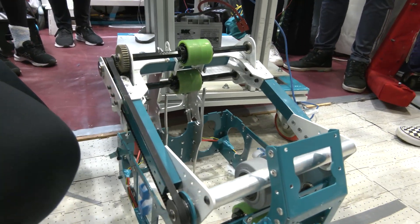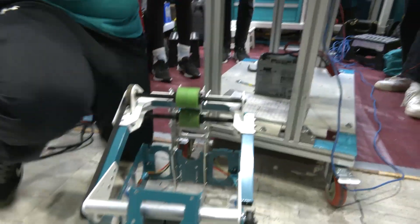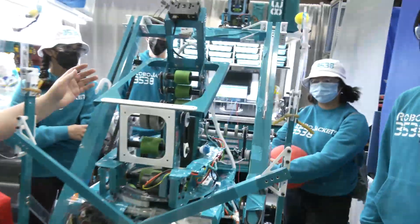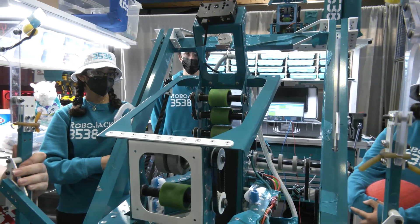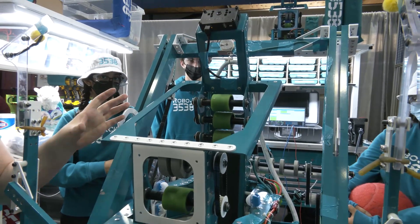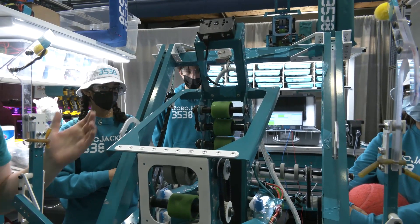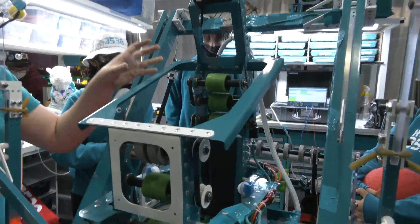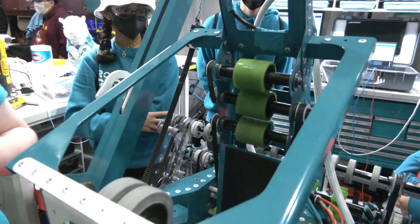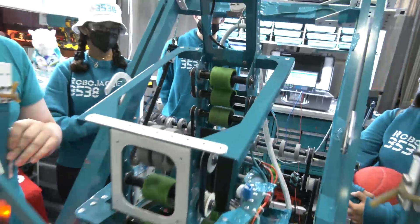We weren't really happy with how that worked out and actually found that we locked it and never really moved it, so that leads us to this shooter. The angle is set now but we brought back independent wheel control from earlier season testing. We can control the back spin RPM of both wheels independently, and it really lets us have good control on the ball from any position we want to shoot from.